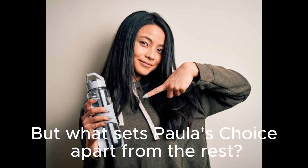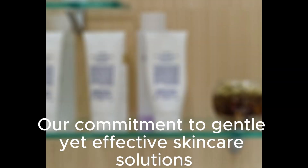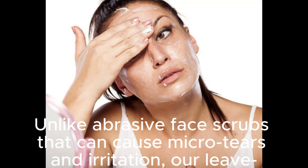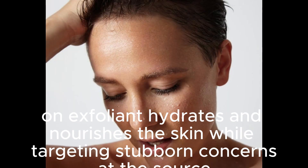But what sets Paula's Choice apart from the rest? Our commitment to gentle yet effective skincare solutions that deliver real results without the harsh side effects. Unlike abrasive face scrubs that can cause micro-tears and irritation, our leave-on exfoliant hydrates and nourishes the skin while targeting stubborn concerns at the source.